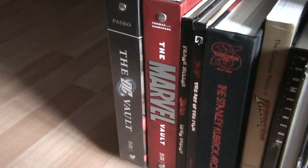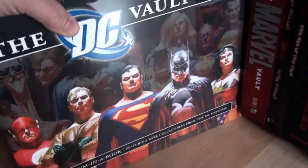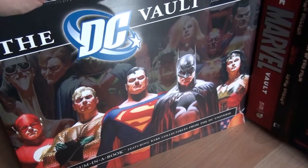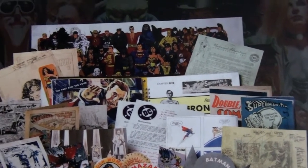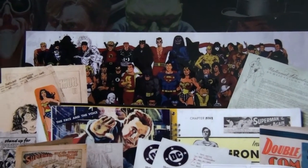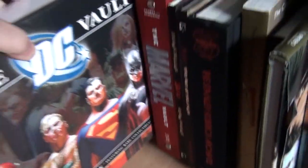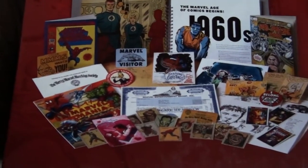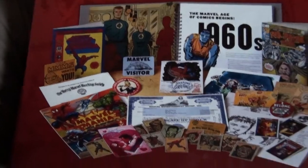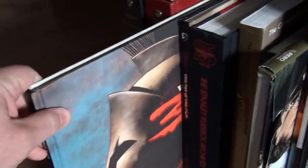We start off with these two vault books. This is the DC vault, which is still sealed — still need to unwrap it — but this is one of those museum-in-a-book type of things which I absolutely love. It's about the history of DC comics, and there are very nice small things inside the book, plus a poster of all the DC characters. The next one is the Marvel vault — this one is open — and it has a lot of great little things inside. I absolutely love these kinds of books.